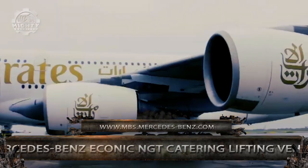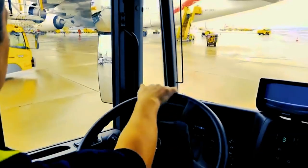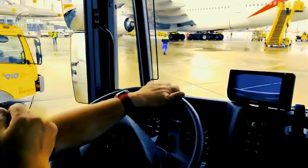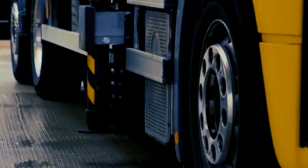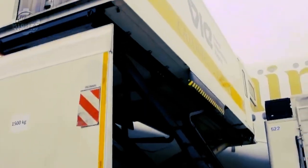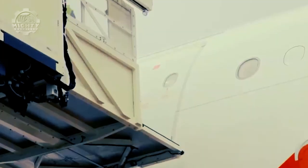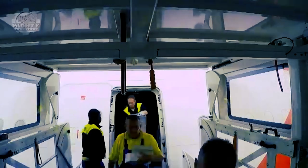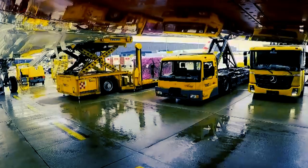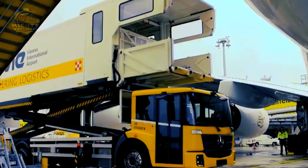Next we have the Mercedes-Benz Iconic NGT catering lifting vehicle. This innovation got its name because it utilizes natural gas technology. Even as a low entry truck, this makes it very eco-friendly while still maintaining its capacity to lift a wide range of aircrafts. The NGT lifting truck can provide high-quality performance without spending so much time, and on top of that, the CO2 emissions of this truck are also 20% lower than those that use diesel — a big contribution to helping the earth.